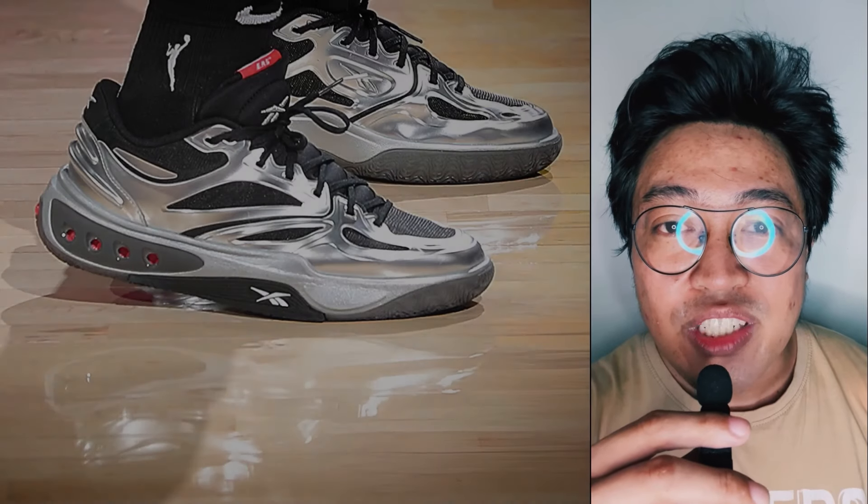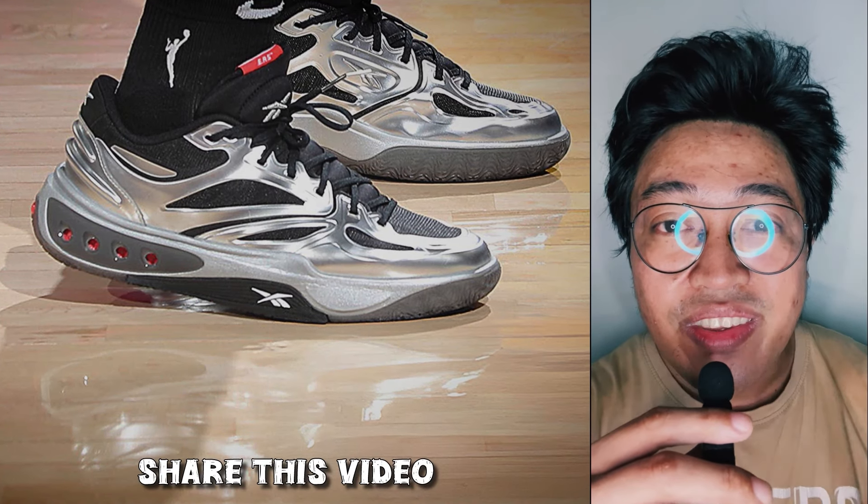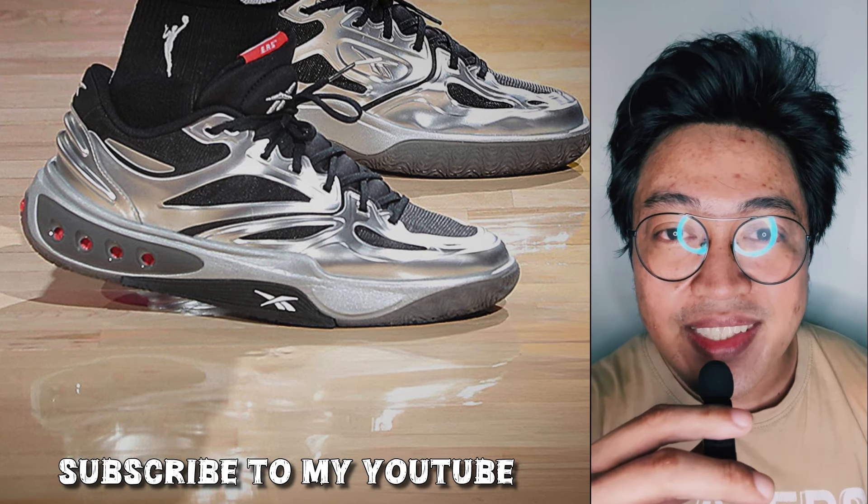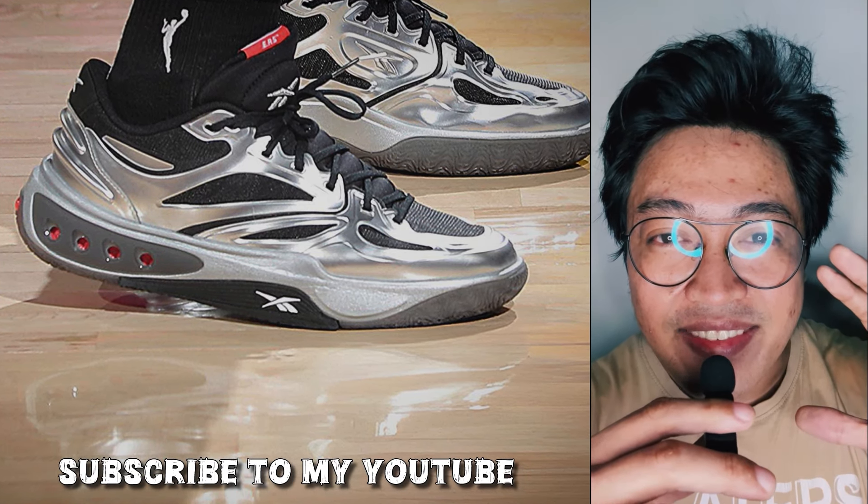Welcome back, this is Fresh Pair. Smash the thumbs up button, share this video with your friends, follow me on Instagram, and if you're new here, subscribe to my channel for updates. That said, let's dive in.